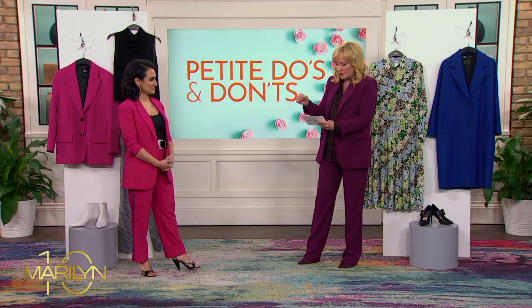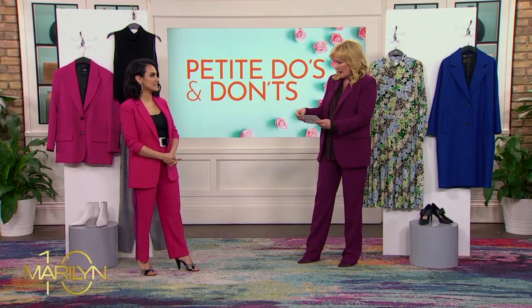So a petite is considered 5'3" and under. That's right. And there's do's and don'ts, and I know we're going to talk about that. But you wanted to mention too that a lot of stores still don't carry enough petite options. It's really funny to me because I think petite women actually outnumber women who are on the very tall scale.